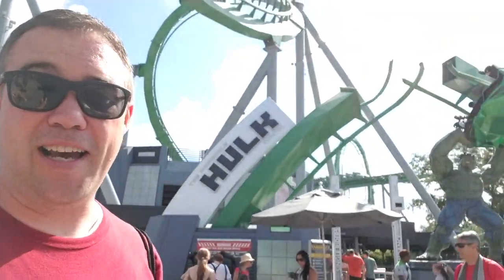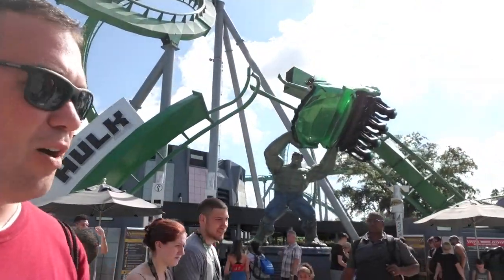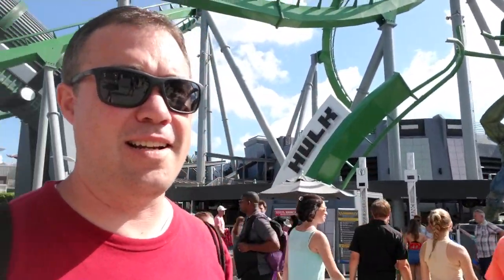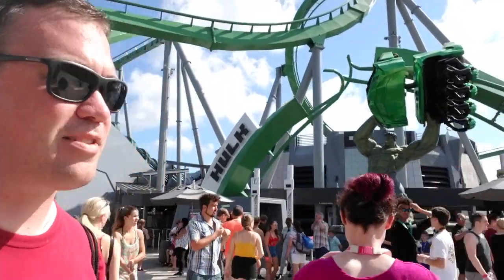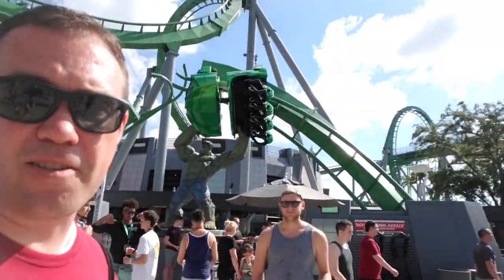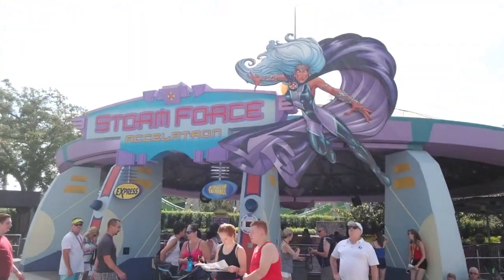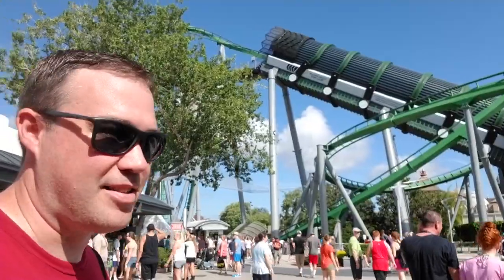Over here is the entrance for the Hulk ride with a really awesome-looking statue of him holding up a car, about to throw it — you can never really tell with Hulk. And here is the Storm Force Acceleratron with Storm from the X-Men on it. The X-Men are another one that Disney might have to dance around, though as I'm recording this it looks like the Fox buyout is going to go through, so they'll get all those rights as well.